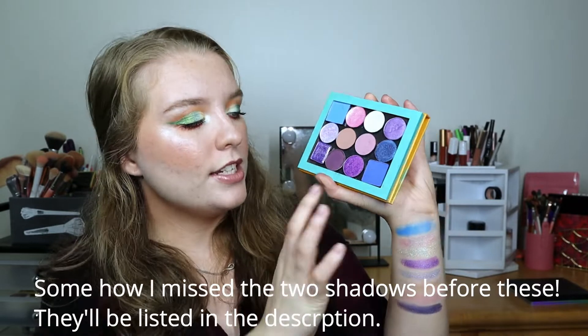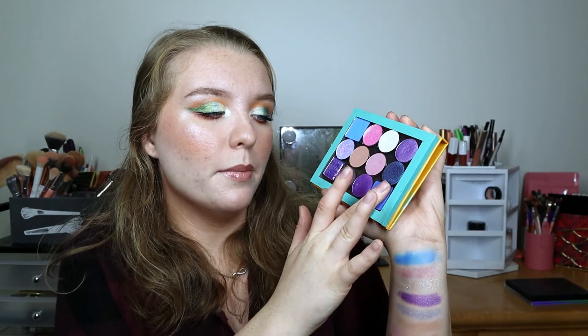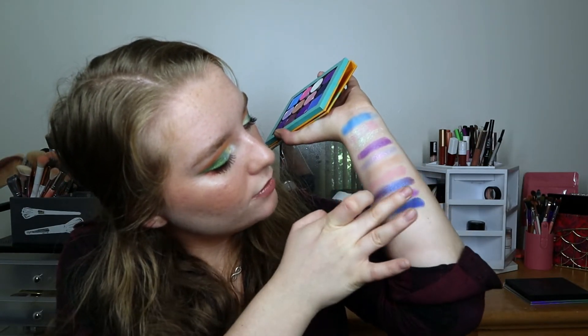The final two shadows: first is Sydney Grace Deliverer — look at how vibrant and beautiful that purple is! If I had this shadow at the height of the Norvina palette craze I would have died and gone to heaven because I really wanted that vibrant purple. Then we have Menagerie Blue Tang, a beautiful magical cobalt blue shadow.